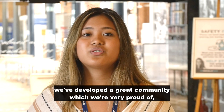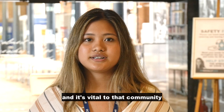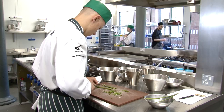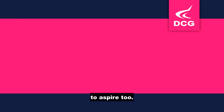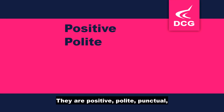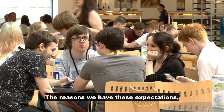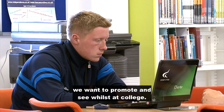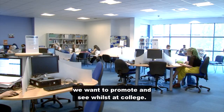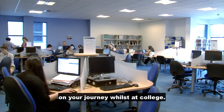It is essential that both staff and students display their ID card at all times. Here at Derby College Group, we've developed a great community which we're very proud of, and it's vital for that community that we all understand the expectations we have, which are for the benefit of everyone. We have five P's of professional behavior. These are five things we expect our students to aspire to: positive, polite, punctual, prepared, and professional. The reasons we have these expectations is so that everyone understands the type of behavior we want to promote and see whilst at college. The five P's will live with you on your journey whilst at college.